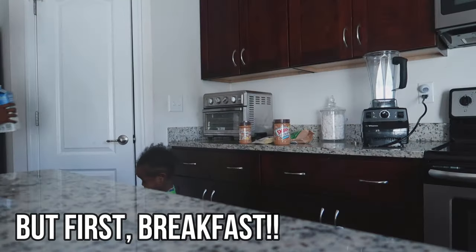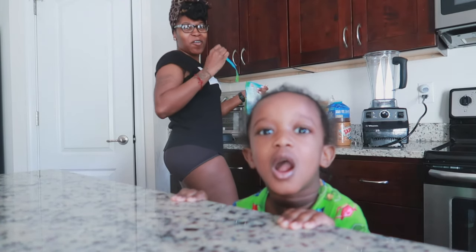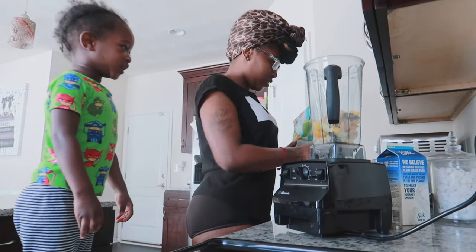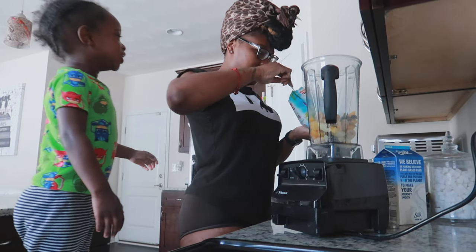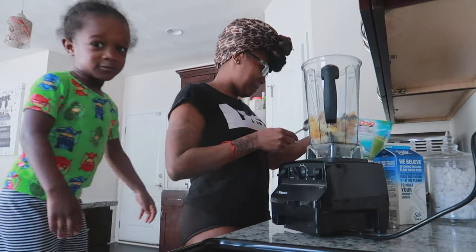I look like I didn't even brush my teeth, but I did. I look so crusty. Ew!